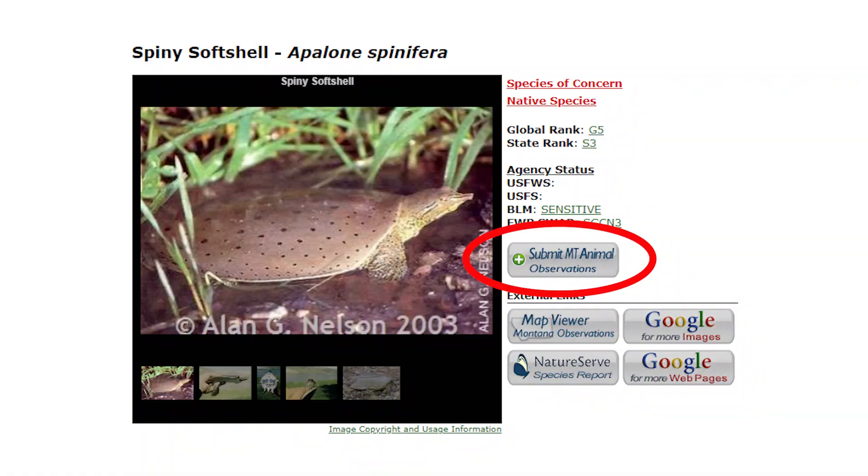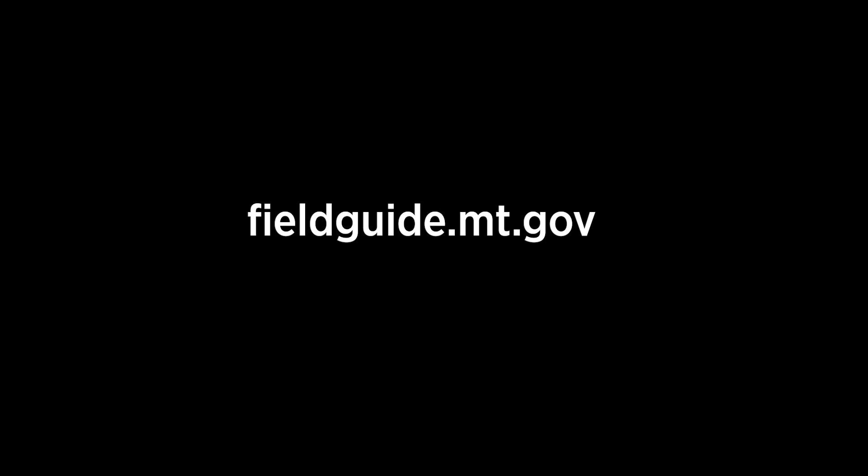You can help contribute to turtle research by submitting any of your turtle findings to the Montana Field Guide at fieldguide.mt.gov.